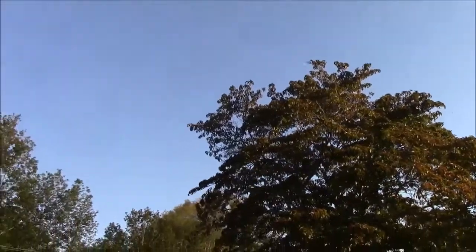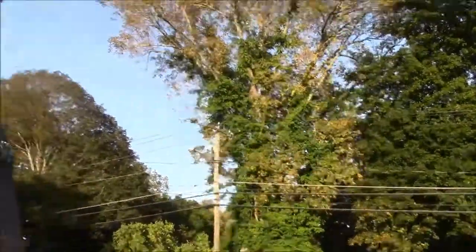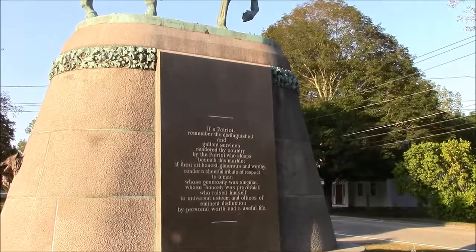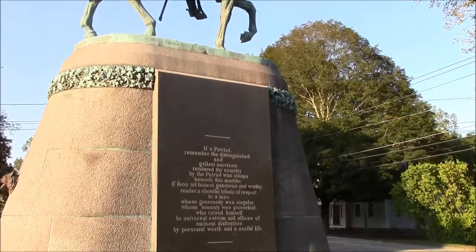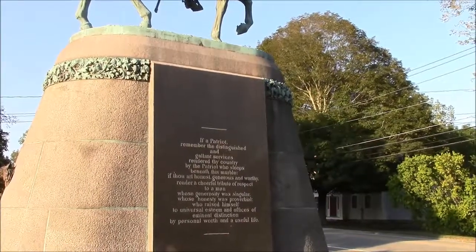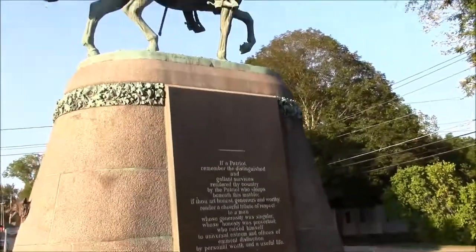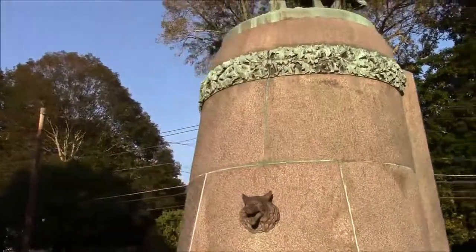He wasn't originally buried here — his grave site was somewhat desecrated by souvenir hunters. They reinterred him and put him here. The original table stone is at the state house in Hartford. The other side reads: 'If a patriot, remember the distinguished and gallant services rendered thy country by the patriot who sleeps beneath this marble. If thou art honest, generous, and worthy, render a cheerful tribute of respect to a man whose generosity was singular, whose honesty was proverbial, who raised himself to universal esteem and offices of eminent distinction by personal worth in a useful life.'